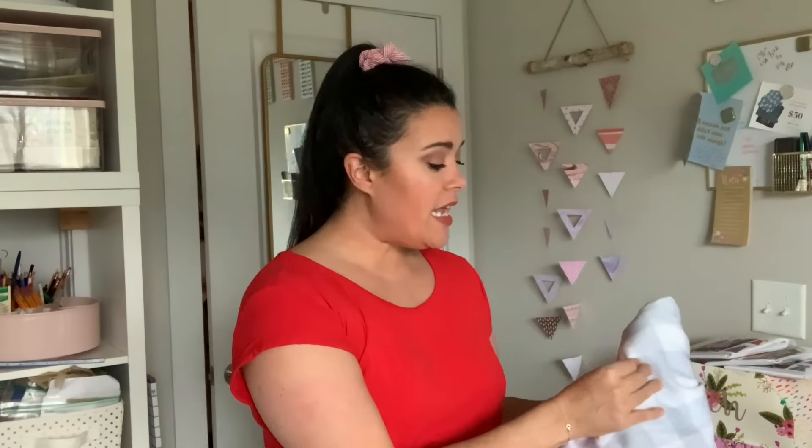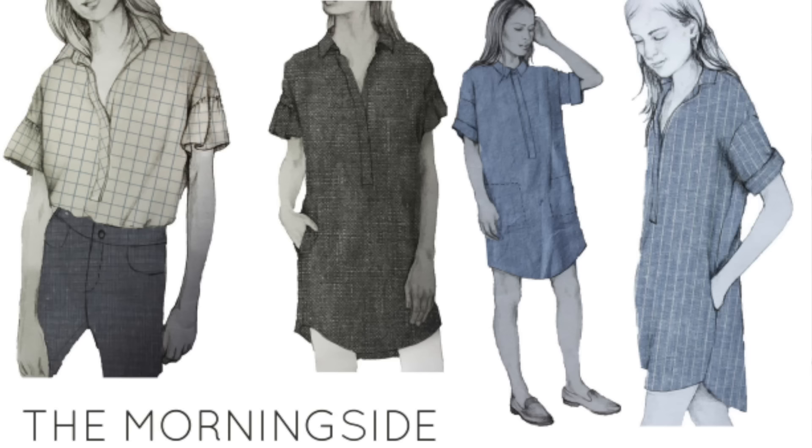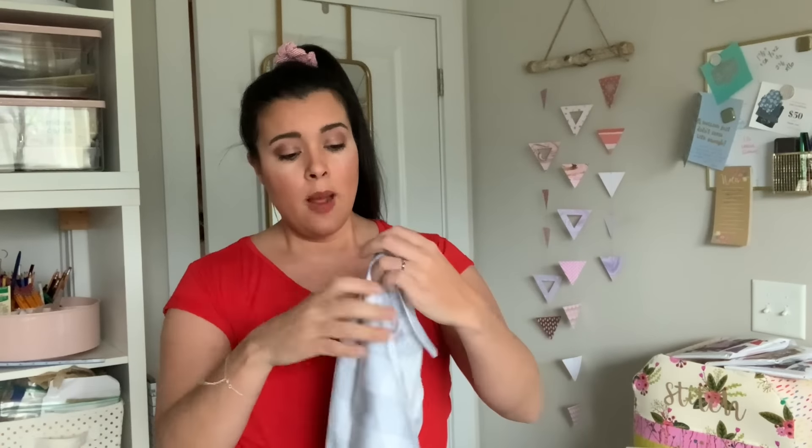I also made the French Navy Morning Side top and dress, and I forgot to include it in my makes video. Technically it's not finished yet, so I guess it counts as a plan. I literally have one sleeve and some buttons left to do. Here she is — pretty darn cute, right? I got this rayon twill from Joann. Here's one sleeve done with a little ruffly thing, and here's the other one — I just need to add the ruffle. I am kind of obsessed with this.